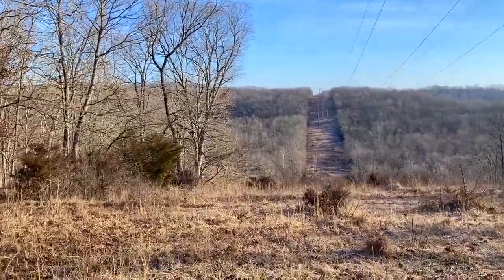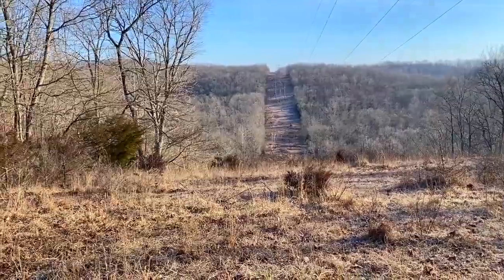And Bryant Creek is down at the bottom of the hillside there.